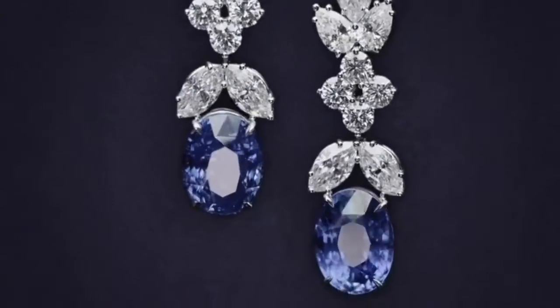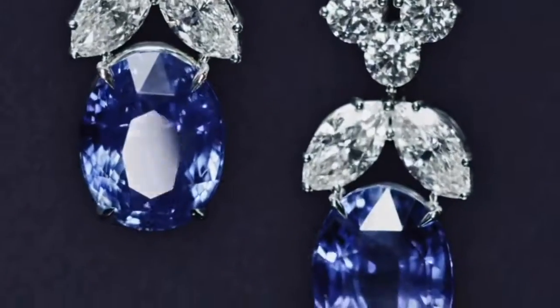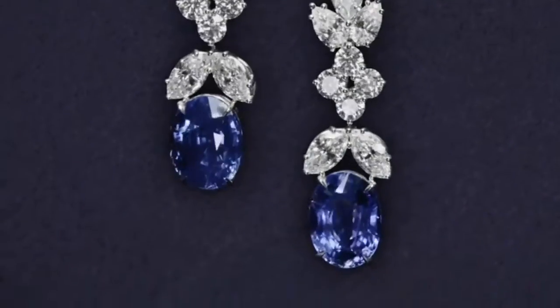Also included in the collection is this beautiful sapphire and diamond drop earrings — a perfect combination complementing the necklace and making its wearer a star of the night.